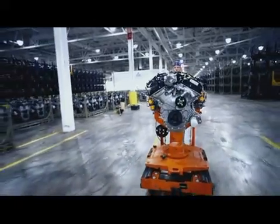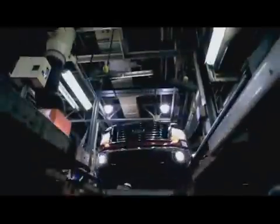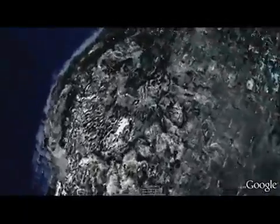EcoBoost engine 44AAA pulled from the Cleveland production line, stressed to the max for an equivalent of 150,000 miles, then sent to Kansas City to get installed in the F-150. Now we've driven the same engine another 1,900 miles over the Rocky Mountains to the forest of the Pacific Northwest.